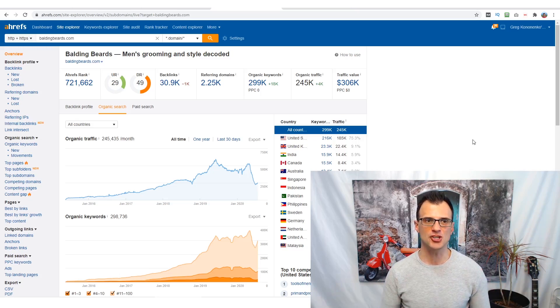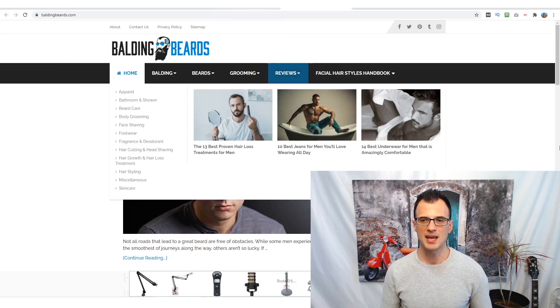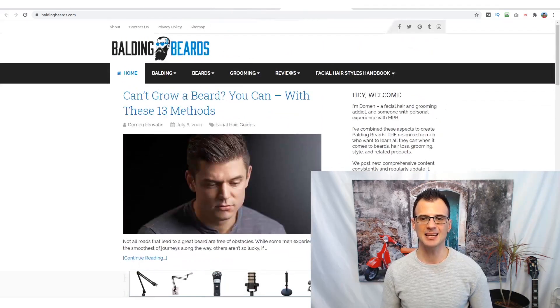Today's niche is men's grooming and men's beard care. It's a niche that is completely underserved, there is a lot of potential, a lot of interest, and you can make a lot of money as a blogger in this niche. We're going to be using this website here as a case study — it's called baldingbeards.com — and I'll walk you through it in more detail later in this video.